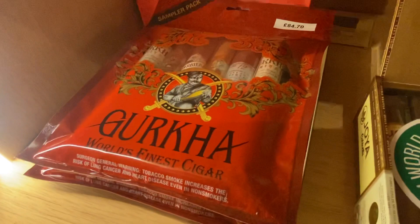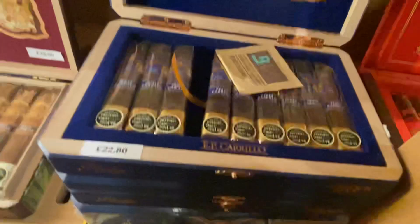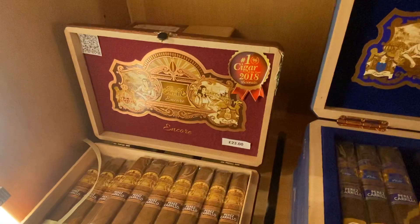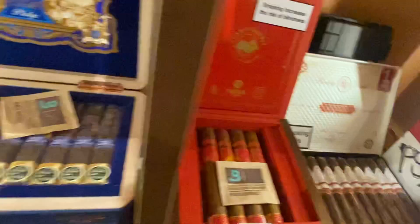We've got the Gurkha Sample Packs from Nicaragua. We've got the Heuer Cabinetta Robustos. We've got the EP Corello Pledges, which we'll be smoking at our upcoming event at the end of March — 31st of March, get yourself down and try one. We've also got the EP Corello Encore, Cigar of the Year 2018, and this was Cigar of the Year 2020.